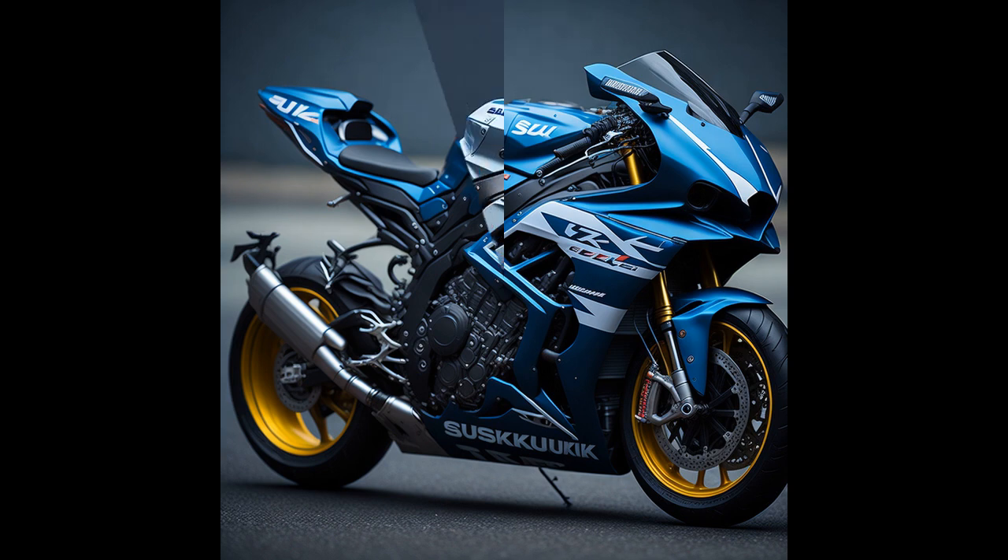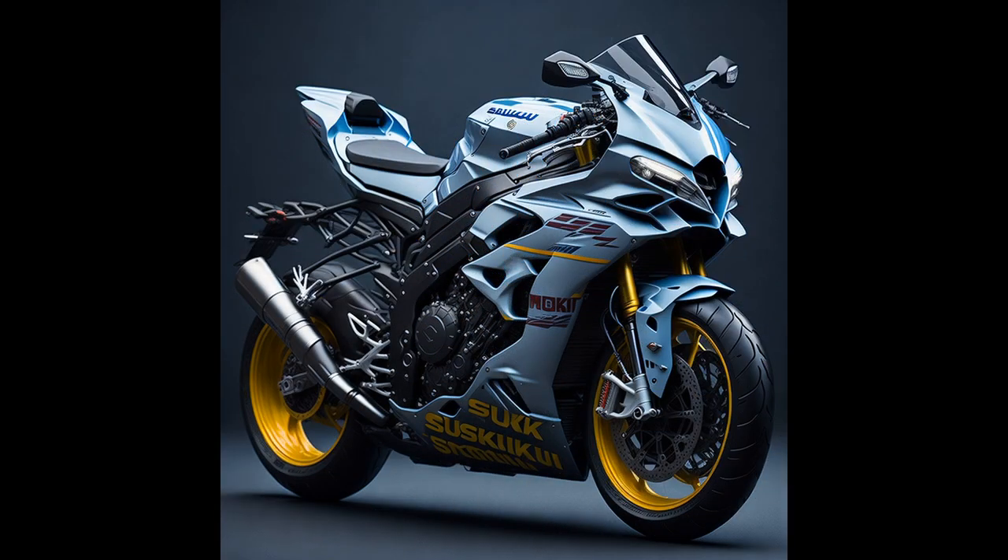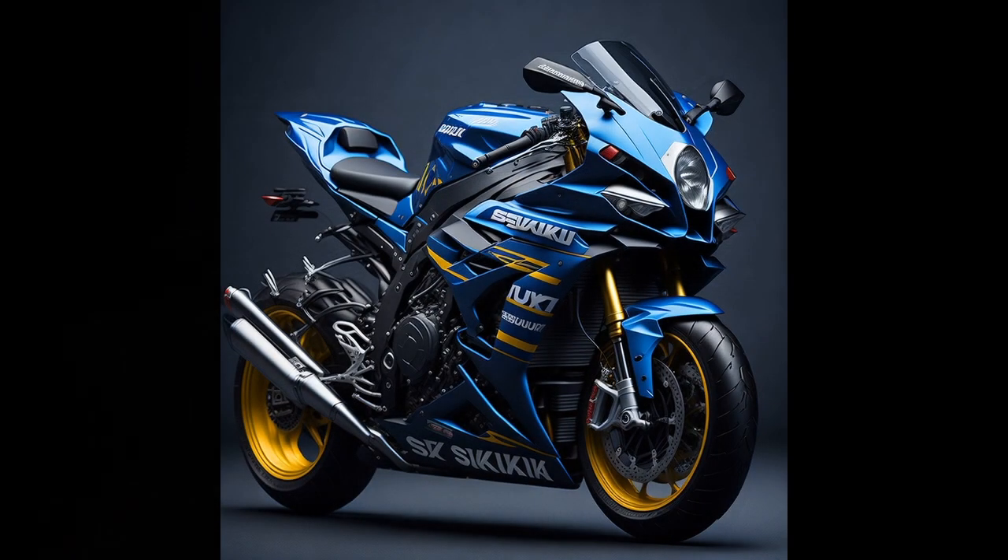The GSX-R 1000RR also features advanced electronics, including a six-axis inertial measurement unit (IMU), which allows for precise control of the bike's performance on the road or on the racetrack.